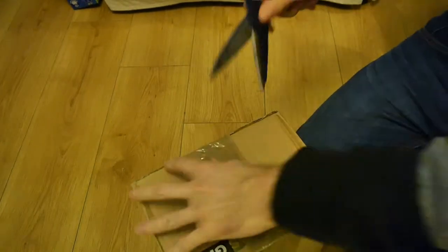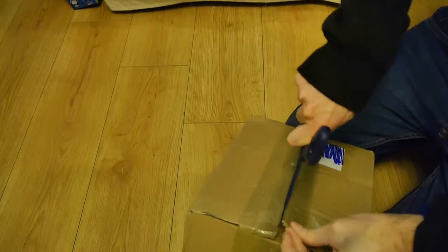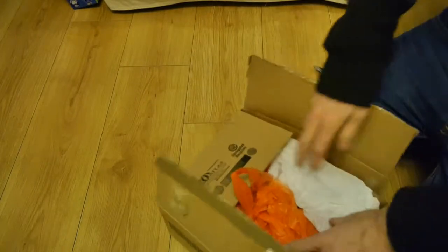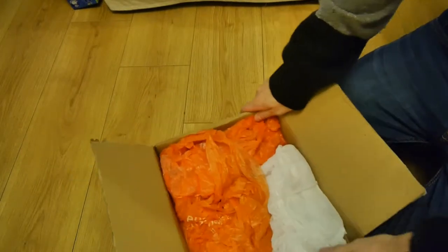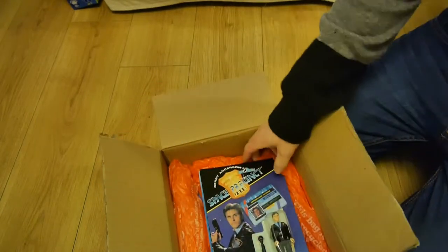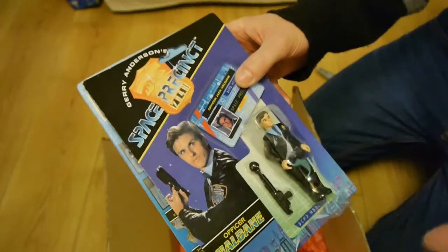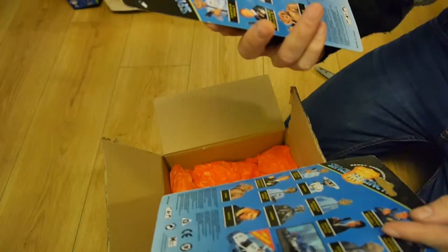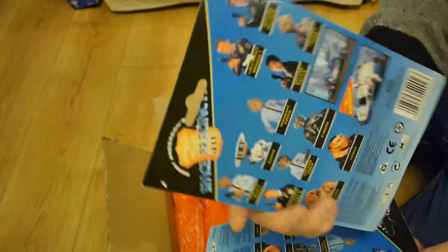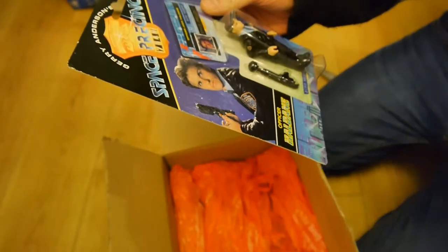And next — another box from the unknown swathes of the internet. Ooh, that familiar packaging of Sainsbury's bags. Oh, this is a nice one. Look at this — Space Precinct. Do you remember Space Precinct? Where's it by? Gerry Anderson — Gerry Anderson's Space Precinct. That famous UK series...